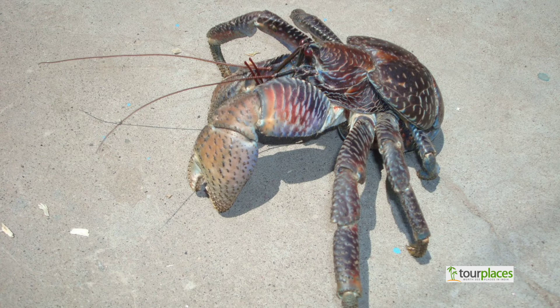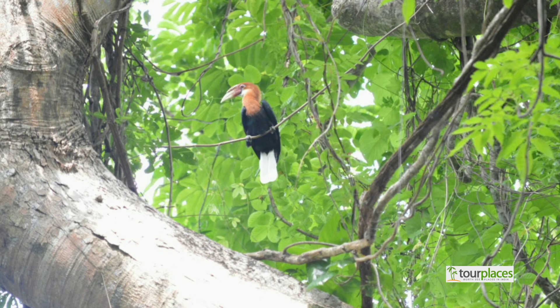The Narcondam crab has only one cheliped with a claw on the front. Normally, crabs have a pair of chelipeds with claws.